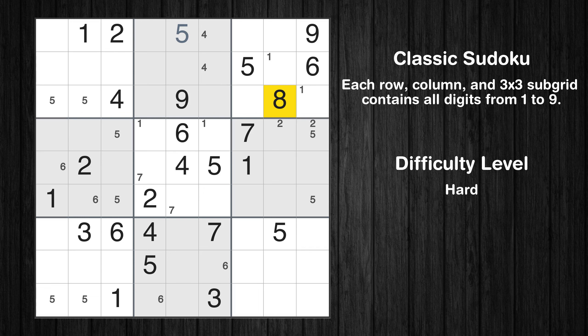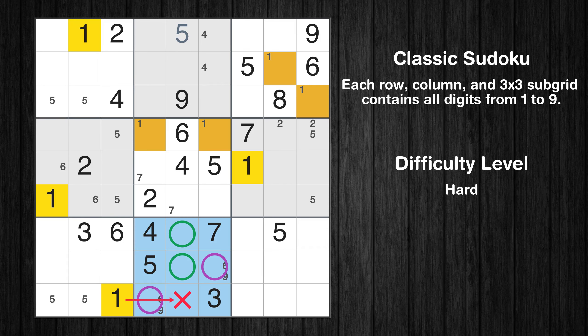Let's move to number 8. There's nothing we can do with it right now. Let's move to number 9. Only two positions left in the eighth box where value 9 can be placed. Only two positions left in the eighth box where value 1 can be placed.